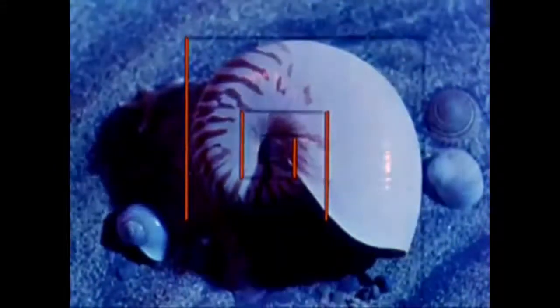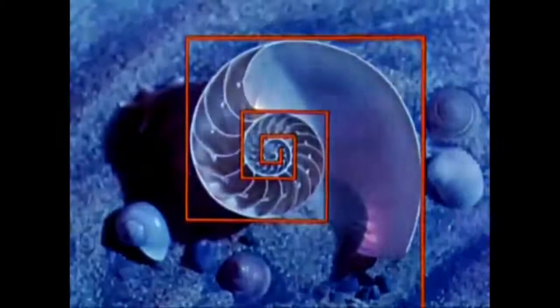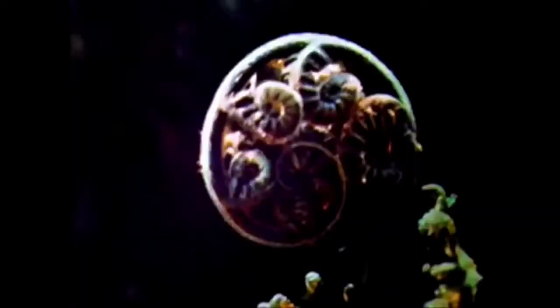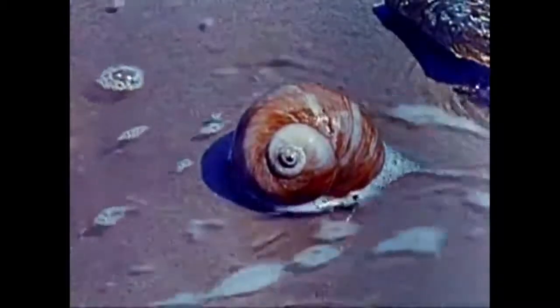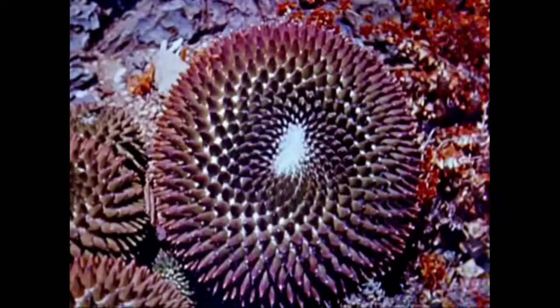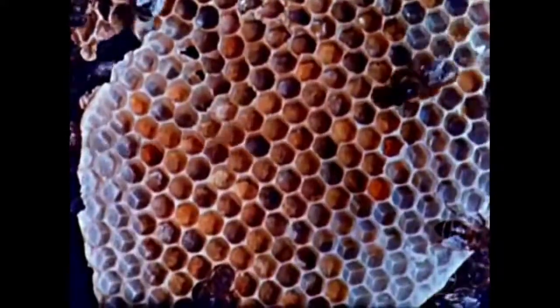The magic proportions of the golden section are often found in the spirals of nature's designs. The profusion of mathematical forms brings to mind the words of Pythagoras: everything is arranged according to number and mathematical shape.